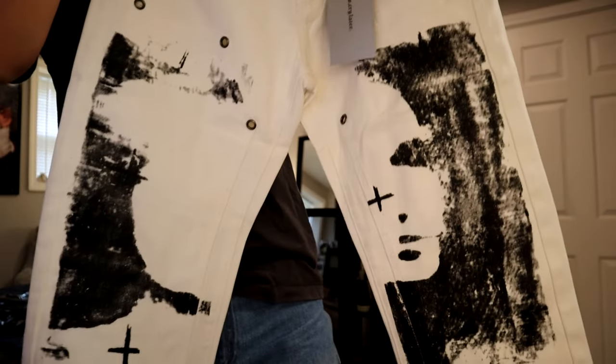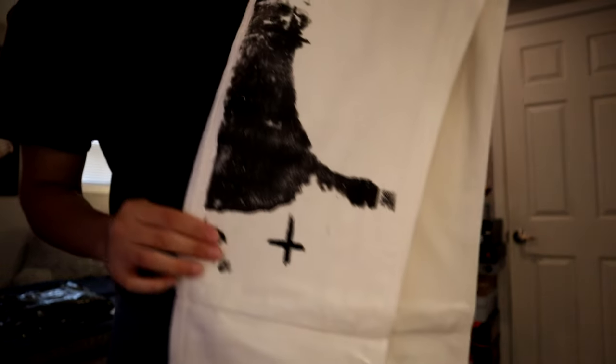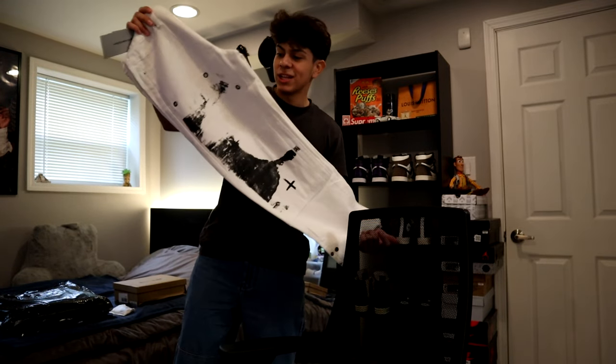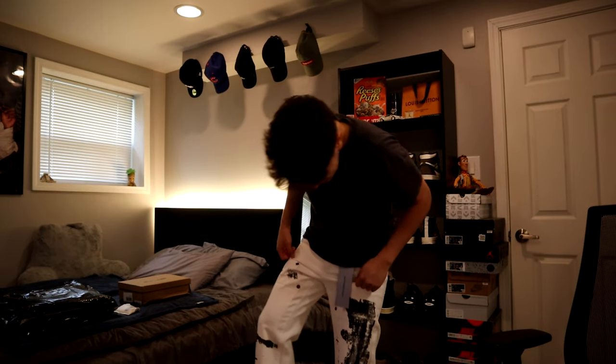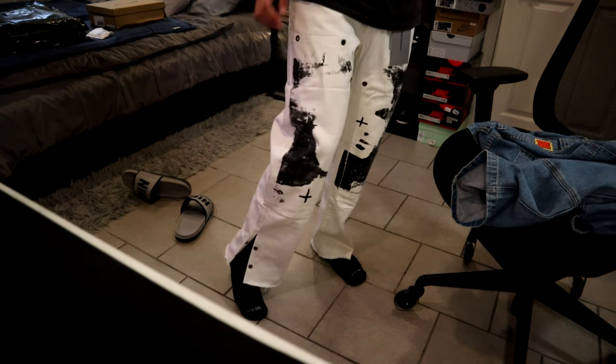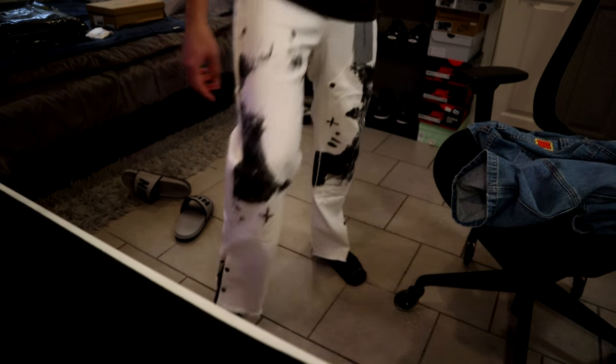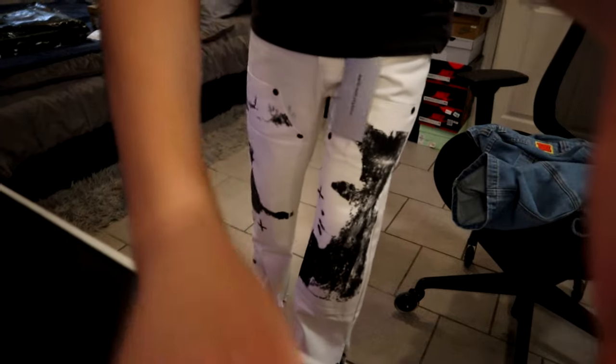If you're ordering from Supermaid, definitely make sure to size up because these are all Asian sizes. For my first product I decided to get some white jeans because I don't really have any and I wanted to try something new. I ended up getting these in medium. These jeans actually fit pretty good — I like how they're flared towards the bottom. With my Rick Owens these are definitely going to look nice, or I can button them up at the bottom.